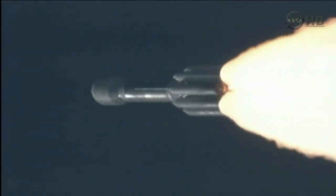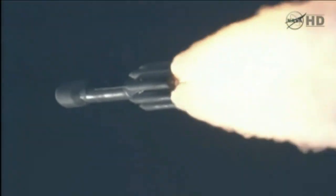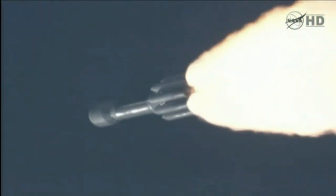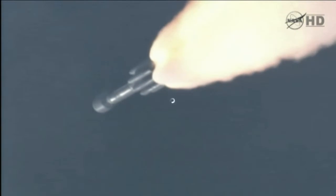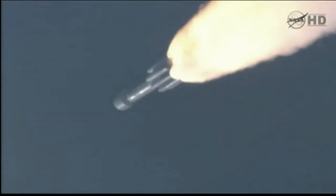Coming up on the one-minute mark. Mark, one minute into the flight. Standing by for solid motor burnout about 10 seconds from now. Pressure decreasing on the solids. Standing by for burnout. And we have burnout.